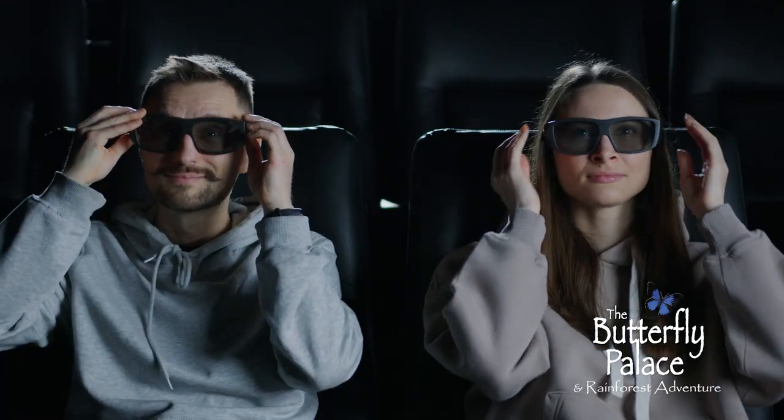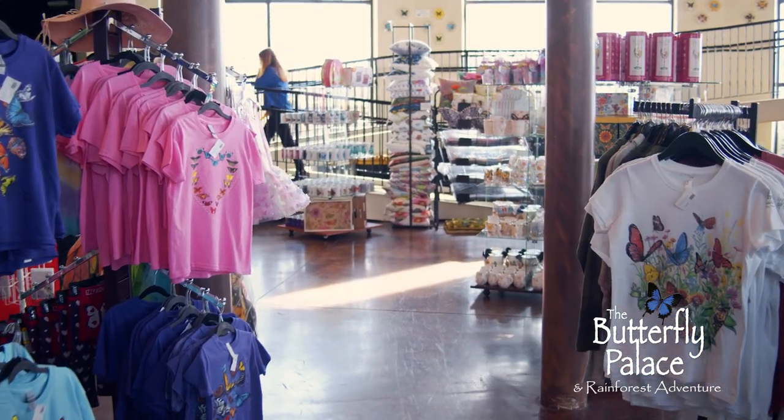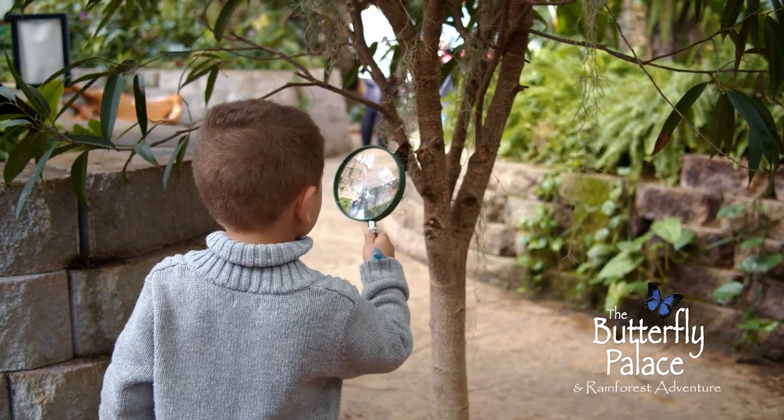And don't miss the 3D flight of the butterfly movie. Take your memories home with something special from the gift shop. Explore again and again with a three-day wristband.